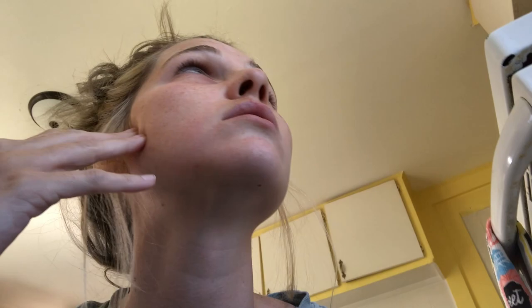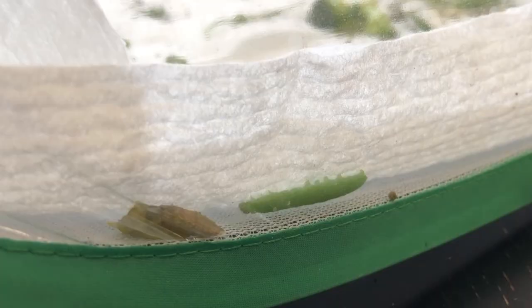My mom just woke me up to tell me that our friends had started making chrysalises. We haven't even been chilling that long — what are you guys in a rush for?